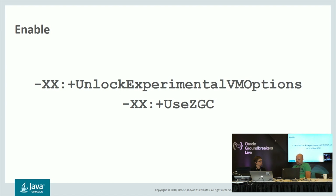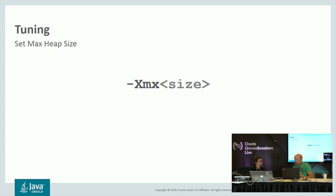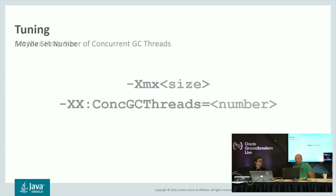Once you've enabled ZGC, the next phase is tuning. We've been trying hard to make this an easy GC to tune — you shouldn't have to supply a lot of options to make it perform well. There are basically two options: you set the max heap size, essentially giving the GC memory, and you set the number of concurrent GC threads, which gives it CPU time. These two options will get you there, and you shouldn't have to say much more. There are a few other options, but those tend to matter a lot less.